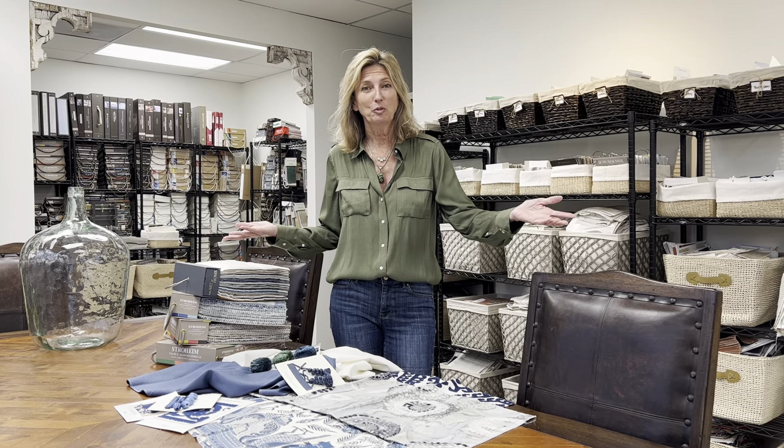You're wondering, I want custom drapery — how do I get this started? Well first, give us a call, email us, or send us a chat on our website. We get excited about this.